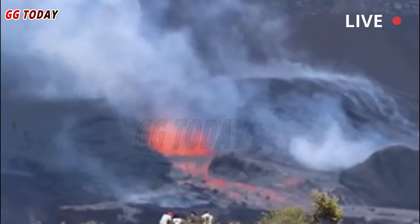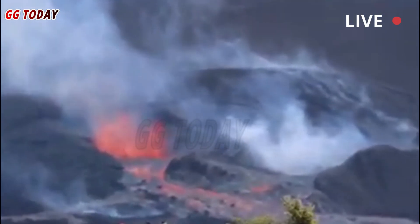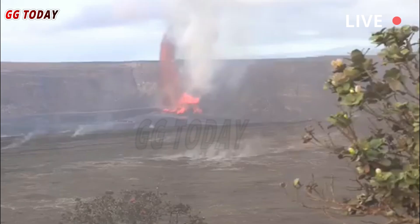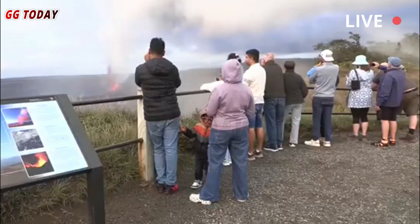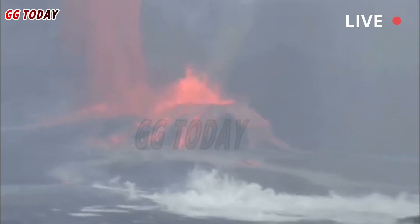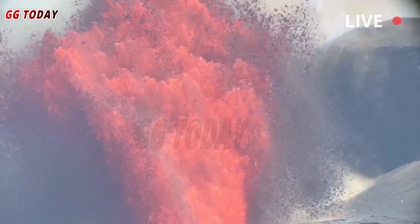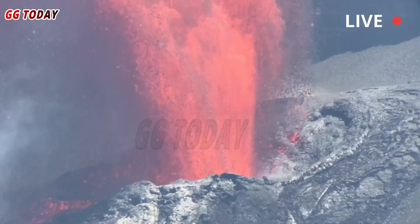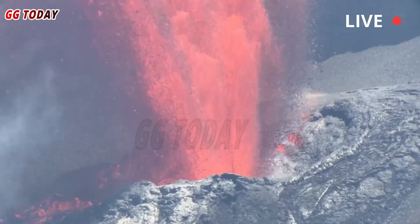The Hawaiian Volcano Observatory reported around 9 a.m. today, June 28, in a volcanic activity notification, that low-level preliminary activity for episode 27 of the ongoing episodic eruption at Halema'uma'u Crater began around 7:30 a.m. The activity consists of intermittent lava outpouring from the north vent in the southwest part of the crater, one of two vents from which the eruption originates.